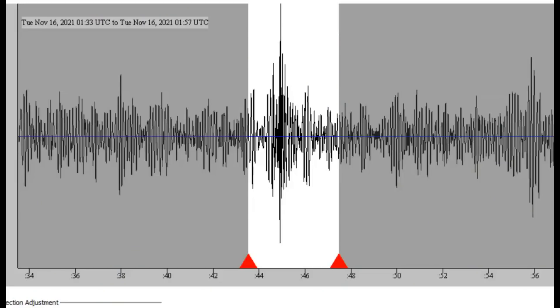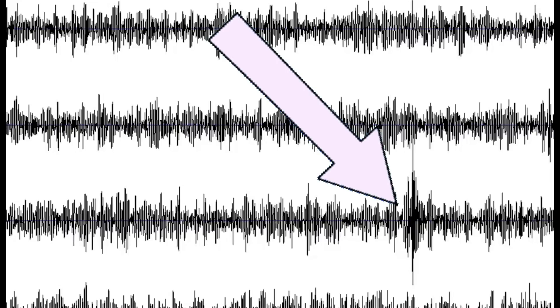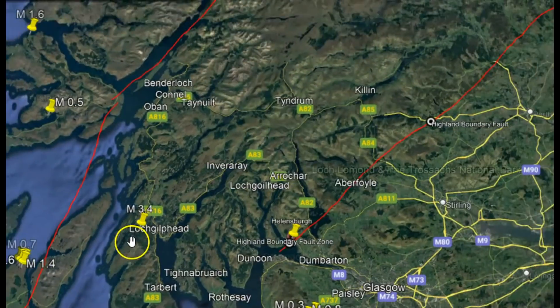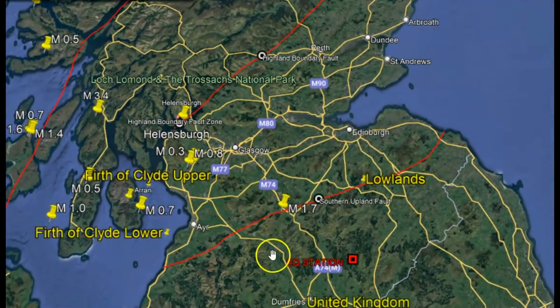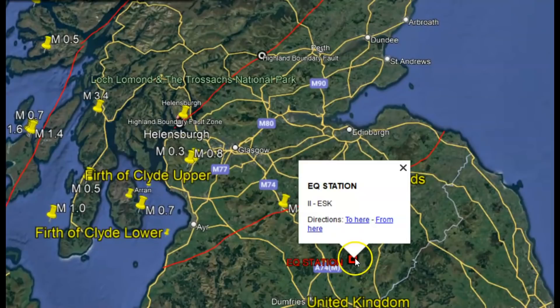I only have one monitor there in Scotland, and this is the signature of that earthquake. It was at 1:44 universal time. And then going back to Google Earth, I'll show you the location of that monitor way over here, right there. And this is that 3.4.